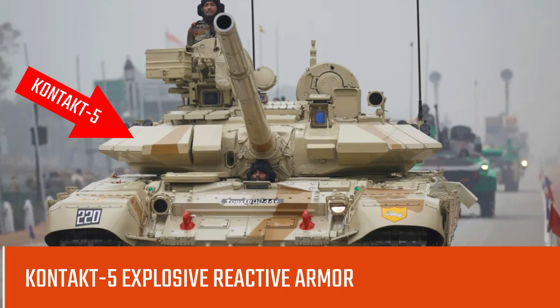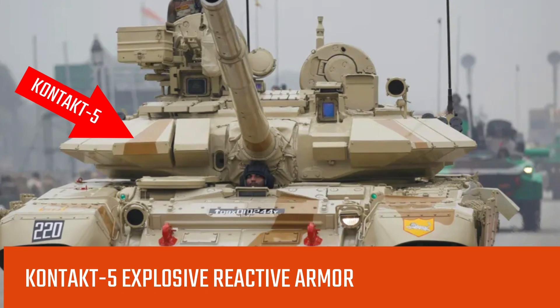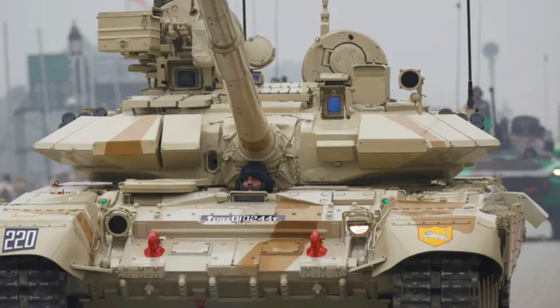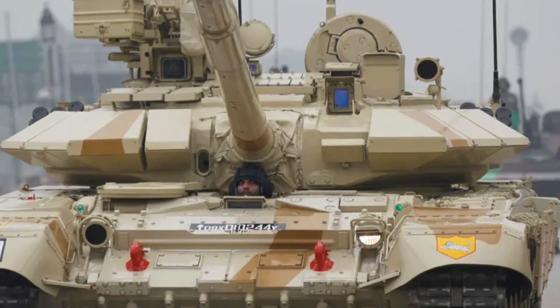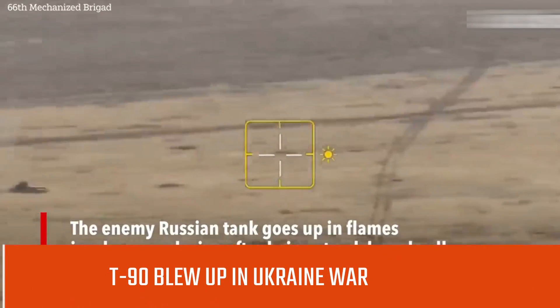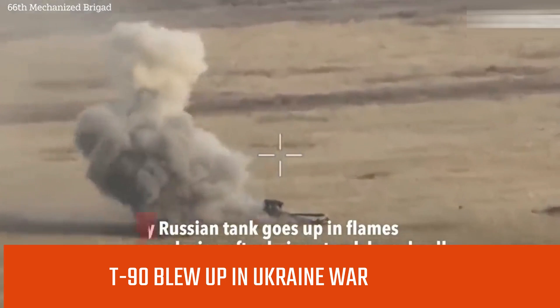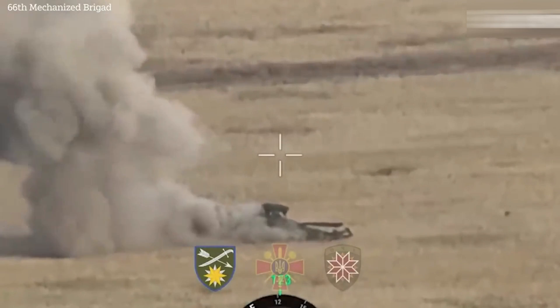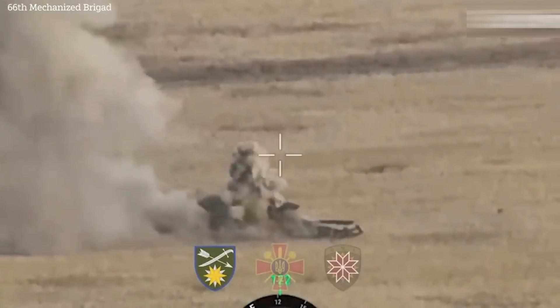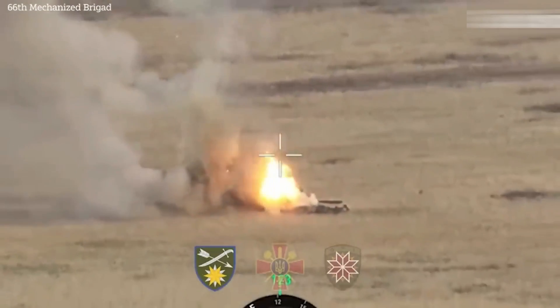The problem was that the tank occupied a large portion of the front of the turret with Kontakt-5 explosive reactive armor, so Russian engineers could not fit a proper active protection system to cover 360 degrees. Hence Kontakt-5 reactive armor was used to protect the tank. The T-90 tank's thermal imaging system is made in France, not in Russia, as Russia's localization effort of French thermal imaging was never successful.